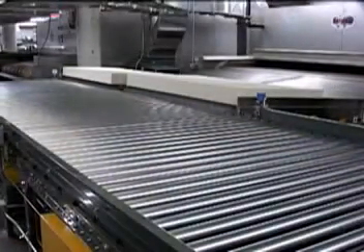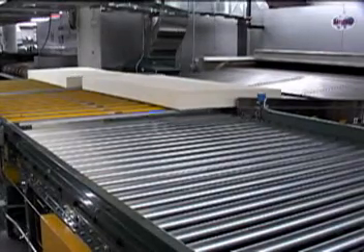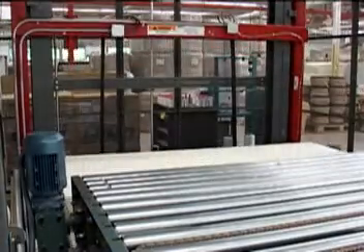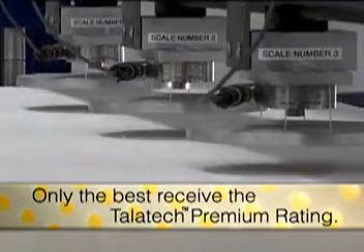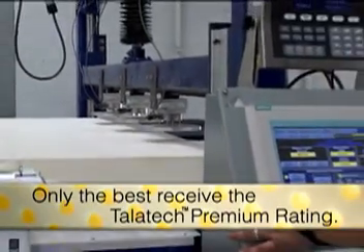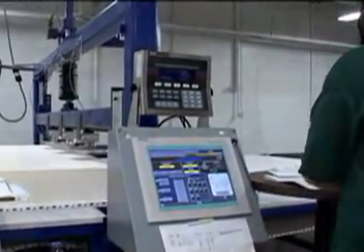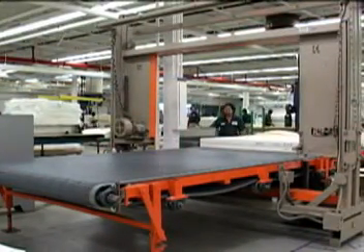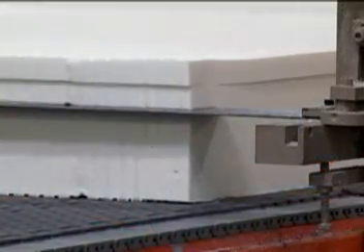After drying, every mattress and pillow is conveyed to special areas for quality control testing. Based on the results of the compression test and the overall weight of the finished core, a unique ILD — or comfort rating — is assigned to every mattress core. After being placed in inventory, mattress cores are then transported to the fabrication area, where they are cut and assembled according to customer needs.